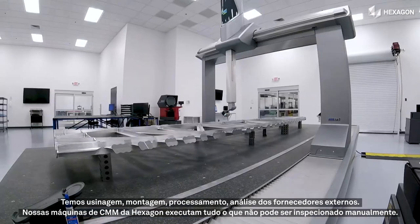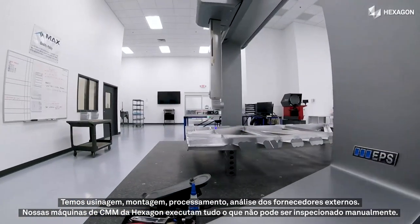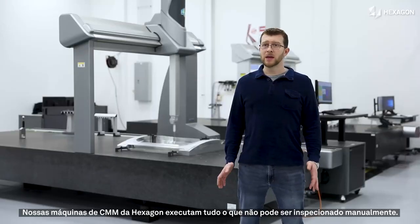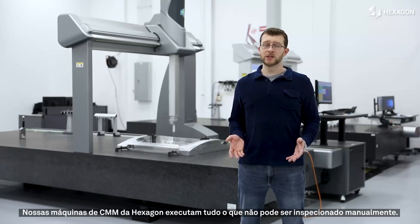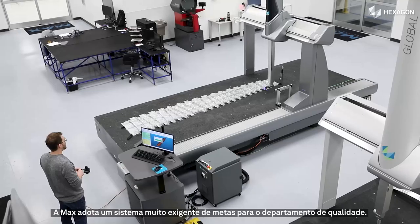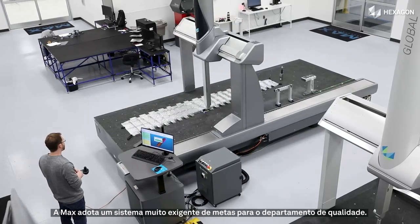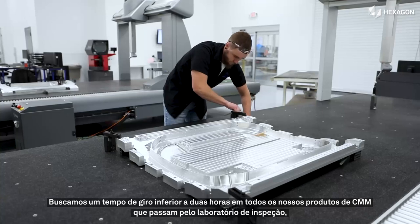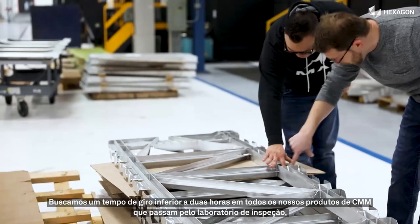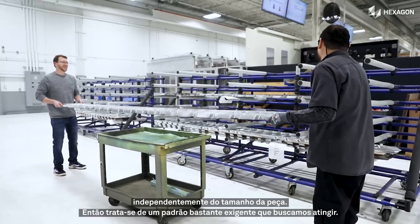Our Hexagon CMM machines will run anything that can't be manually inspected — that may be the size of the part, the complexity of the shape, or the tolerances associated with that part. Max has a pretty aggressive system of goals in place for the quality department. We try to have a turn time of less than two hours on all of our CMM product that comes through the inspection lab, and that does not matter the size of the part.